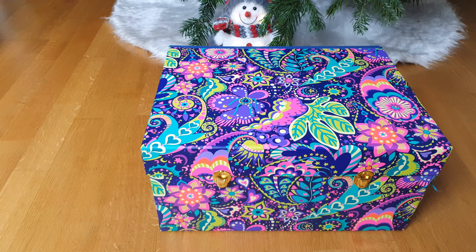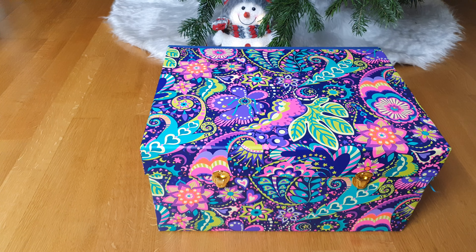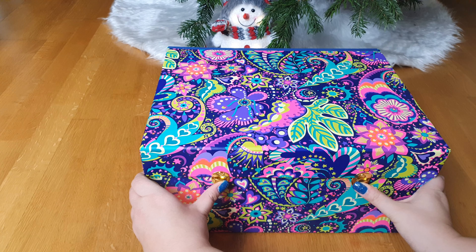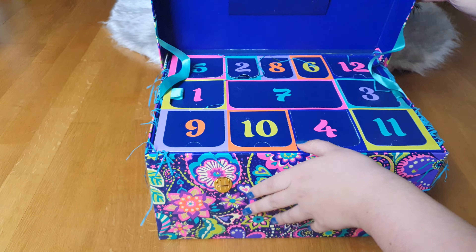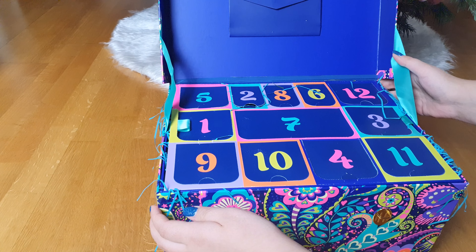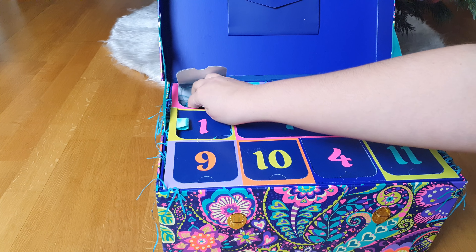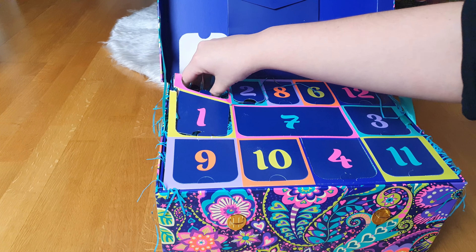Hey guys, welcome to Lush Advent Calendar door number five. Let's see what's inside. I'm super excited for every day. So here we have the number five — let's feel what's in it.